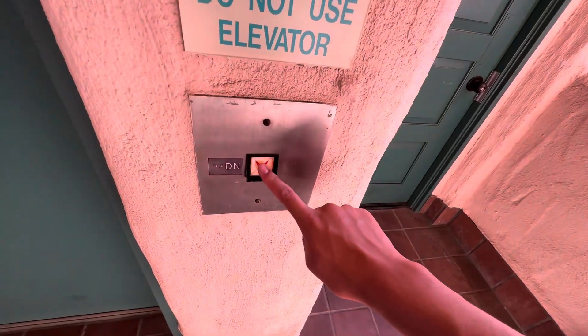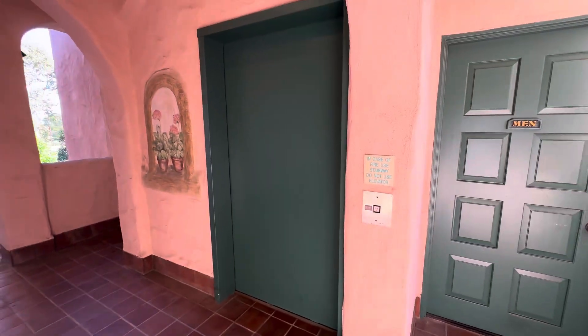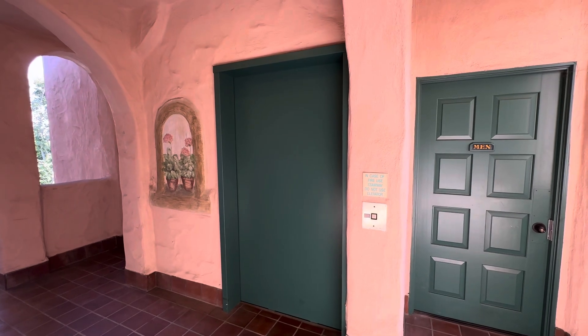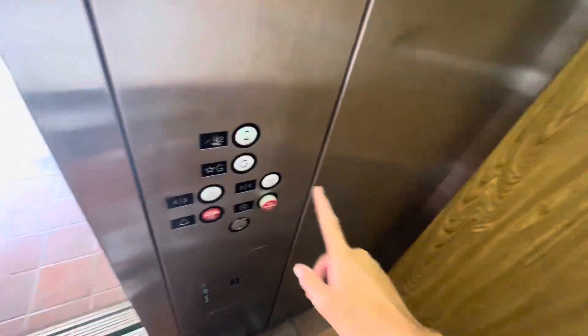Oh, I left this. Nice bathroom right there. But yeah, this is an awesome find. Love the US bell thing they got there — going to G, I'm gonna go into the hall.